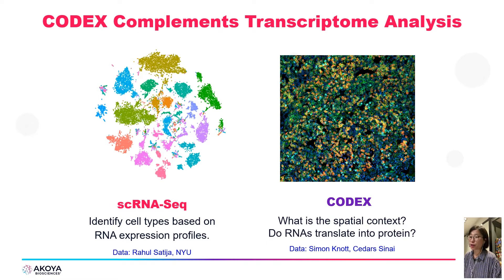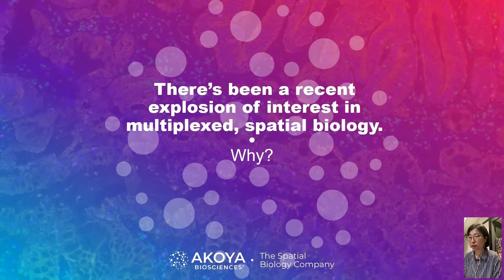I'd like to introduce the spatial biology solution combined with single-cell genomics and how it may provide more and better information to understand the human body. There has been a recent explosion of interest in multiplex and spatial biology, as much as in single-cell sequencing. The reason why multiplex and spatial biology can be the answer relates to understanding the spatial dimensions of the tumor microenvironment.